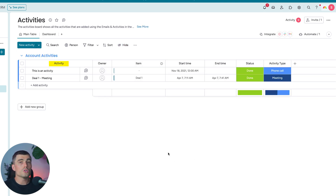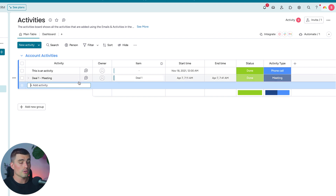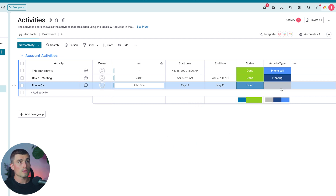Next we're getting into Activities — these are like a to-do list that you can connect to different areas in your CRM. We have an item column — for example, a Deal One meeting. Let's create a new activity called Phone Call. From here you can select a board to connect this activity to — since this is a phone call, let's connect it to a Contact and select John Doe. Add a start time for next Monday, set the status to Open, the activity type to Phone Call, and if you're a sales manager, assign this to someone in your organization.